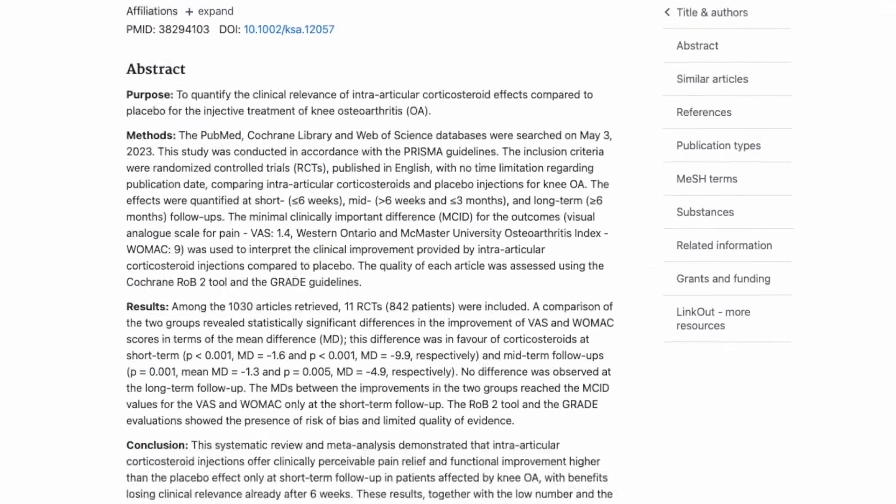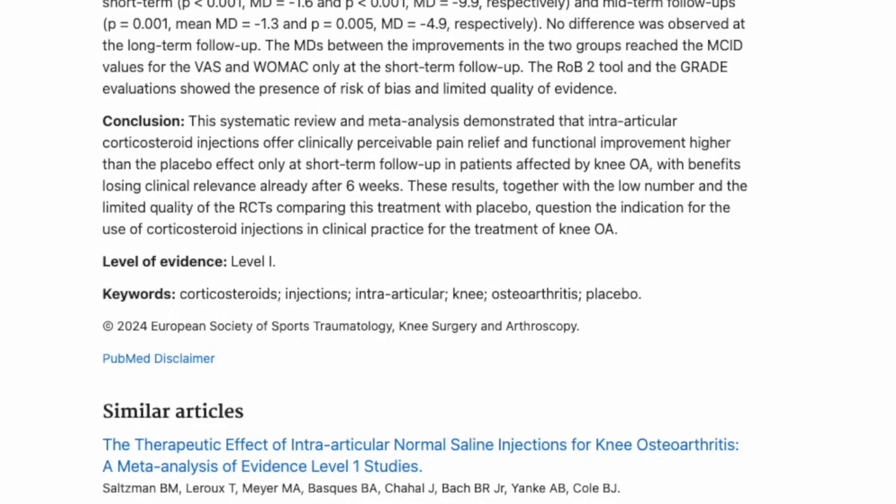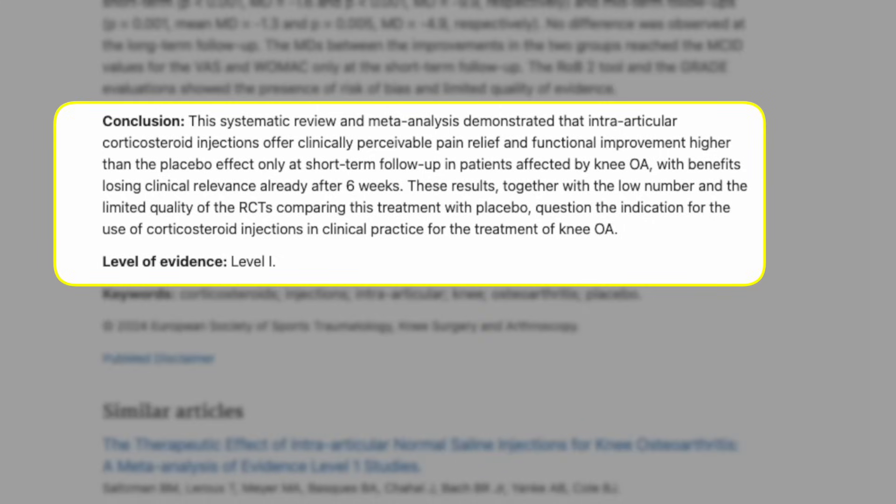However, recent studies have called into question their effectiveness. For example, this recent systematic review and meta-analysis concludes that intra-articular corticosteroid injections offer pain relief only in the short term, with benefits losing clinical relevance after only six weeks.